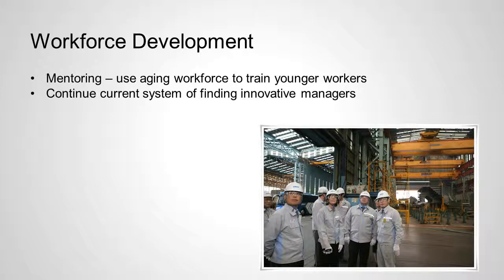Workforce development — as mentioned, the workforce is aging and that trend is continuing. As workers get older, productivity can slow, and there is a risk of losing the ingrained knowledge that comes from years of experience in this industry. A mentoring program, perhaps, matching younger workers with older ones to help retain that knowledge. They also need to continue the system they currently use to find innovative, dynamic managers who have taken Daewoo in this strong direction.